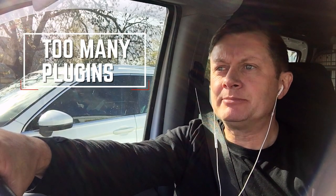Hi guys, a quick tip to help you with your business. Let's talk about too many plugins on a WordPress site and what it can do — the damage it can cause.